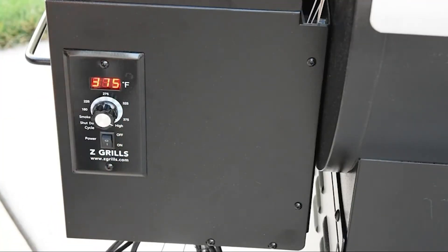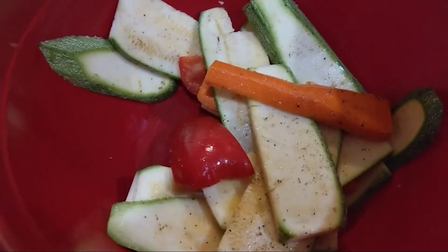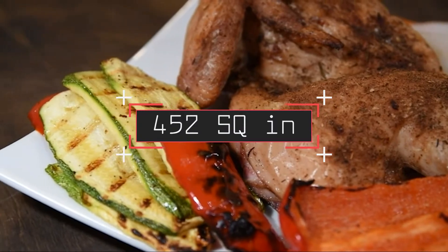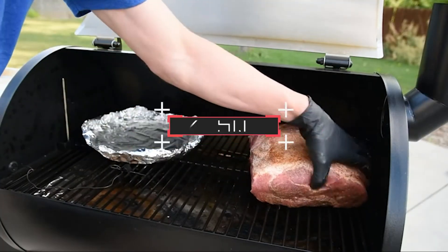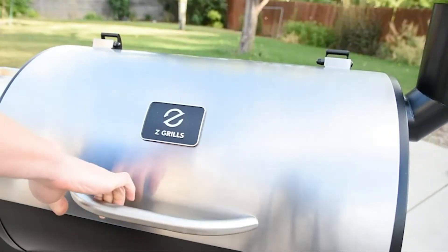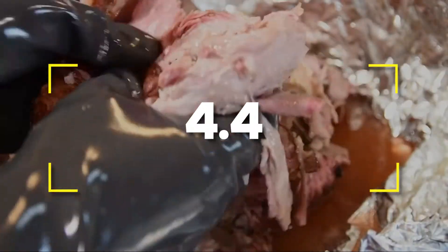Notable specifications: 45 by 28 by 49 inches. Weight: 84 pounds. Grilling area: 452 square inches. Hopper capacity: 18 pounds. Temperature range: 180 to 450 degrees Fahrenheit. Users rated this product 4.4 out of 5.